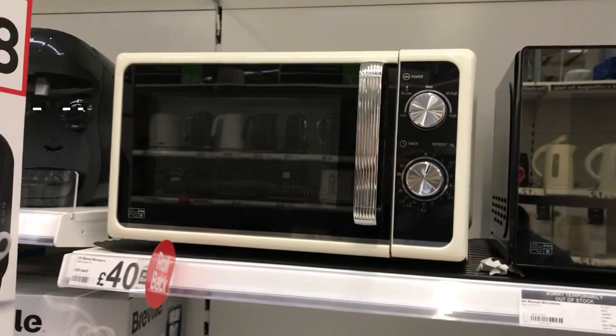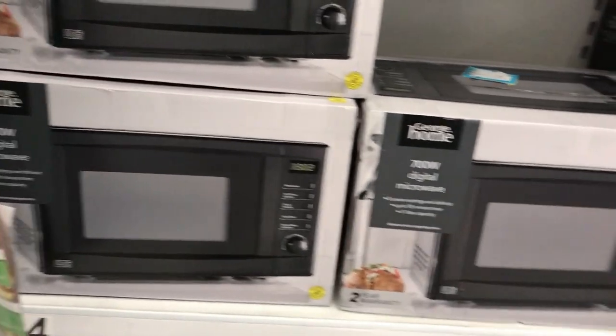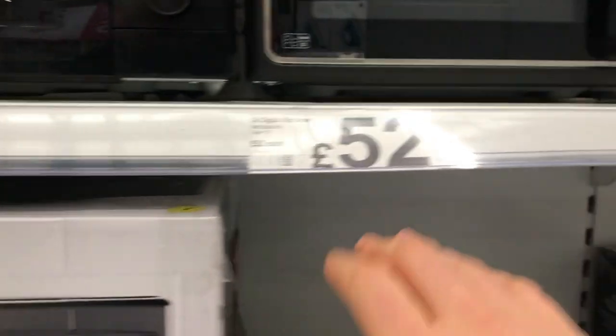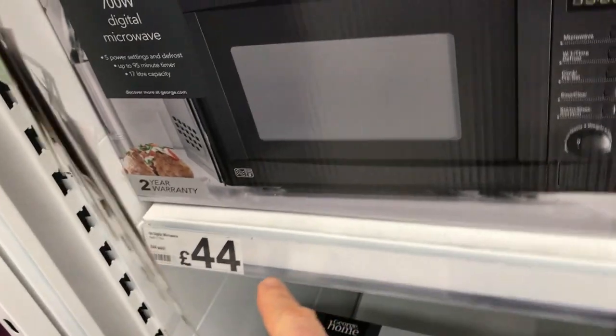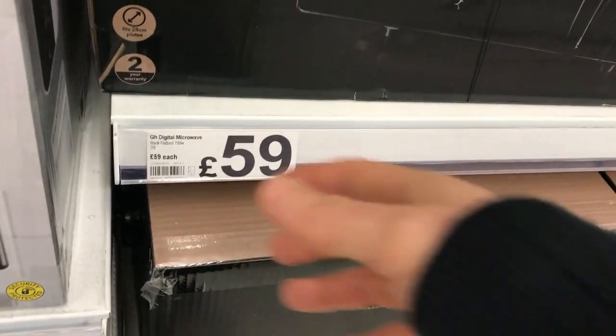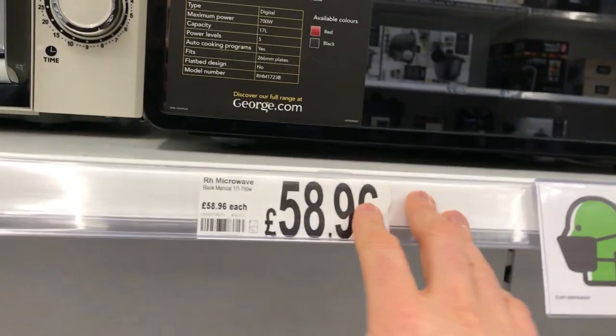Right on the very end we've got some microwaves — they're called microwaves. I'll read out the prices: 44 quid, 52 quid, 44 quid. You can also say 'pound' as well, so 59 pound or 59 quid — basically 60 quid. Got this one up here at 70 quid, this one's 58.96, 56.96. So yeah, just reading out some of the prices — I know you guys like that.